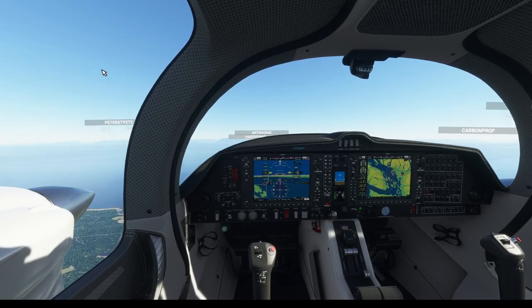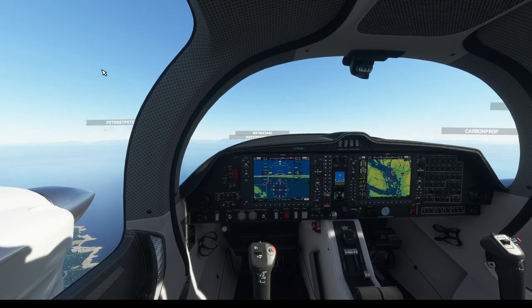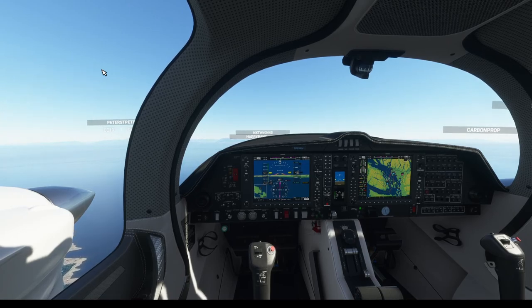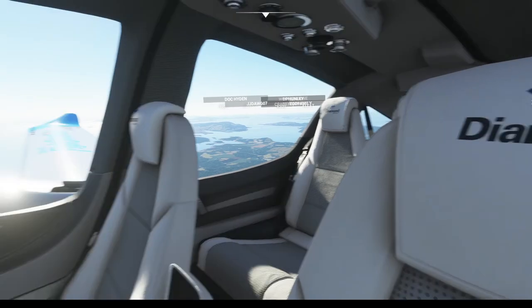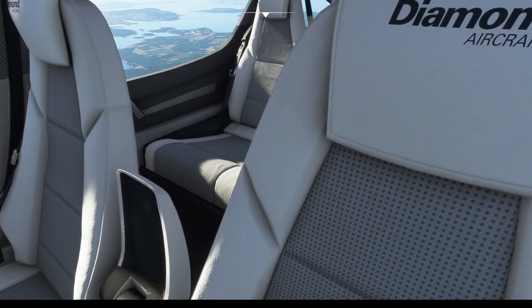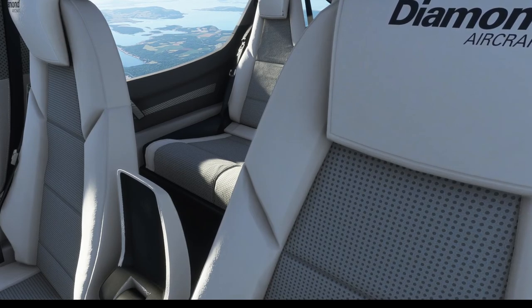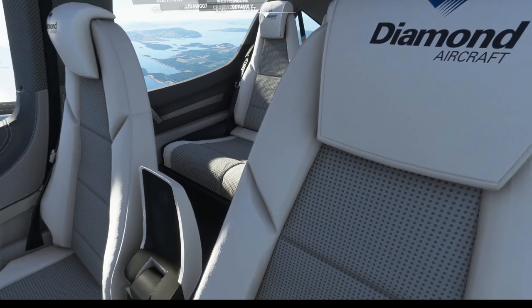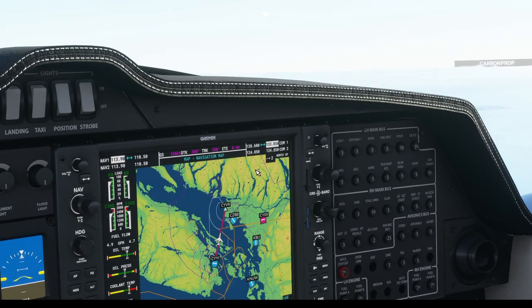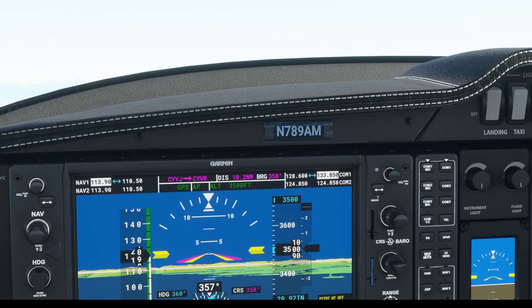We're going to be doing a video on — actually — how to convert Windows 10 to look like Windows 8.1. We should also have a scenery flight around the Egypt pyramids coming up within the next week. I have some planned videos coming up relatively soon. We have about 18 minutes to get to Vancouver.